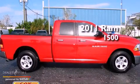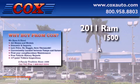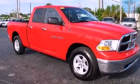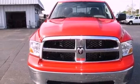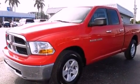This is a 2011 Ram 1500. Features include a low tire pressure indicator, traction control and stability control systems, heated side view mirrors, a CD player, and a Sentry key theft deterrent system.